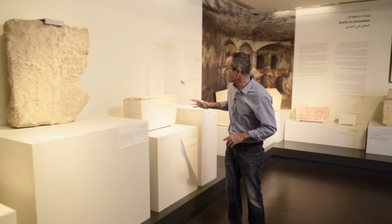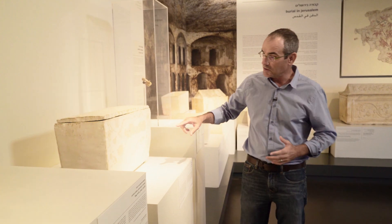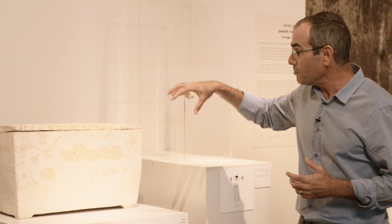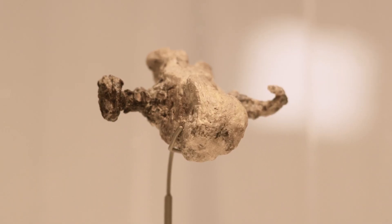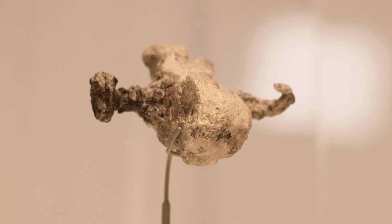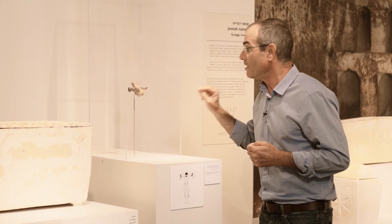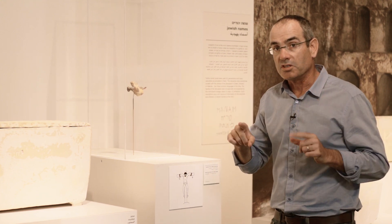And on the right side one can see another bone box of obviously someone of a lower class. We only know his name, Yehochanan son of Hagakol. We know nothing about him from any historical document. But the reason it's such an important discovery is because among the bones found inside that bone box, one bone — a heel bone — was found with a nail piercing it. This is evidence of crucifixion, and the only evidence ever found in the whole Roman Empire for crucifixion.